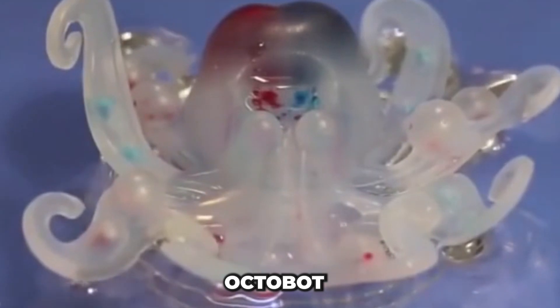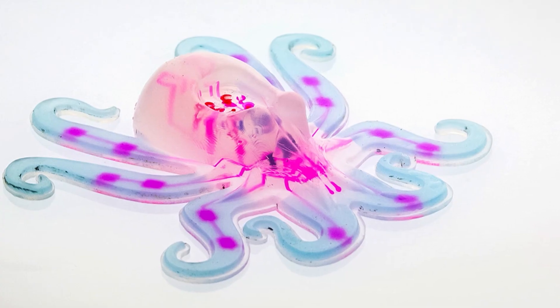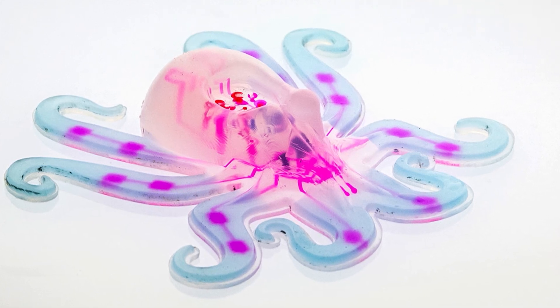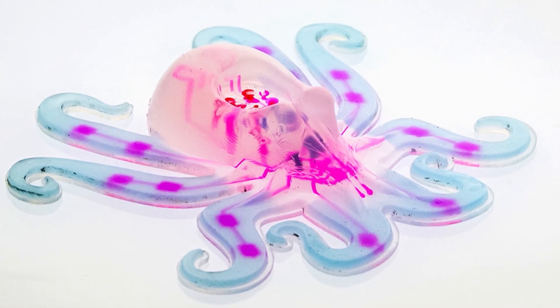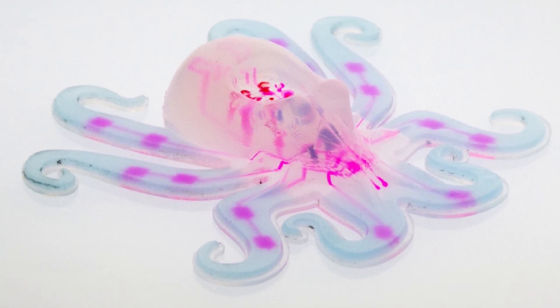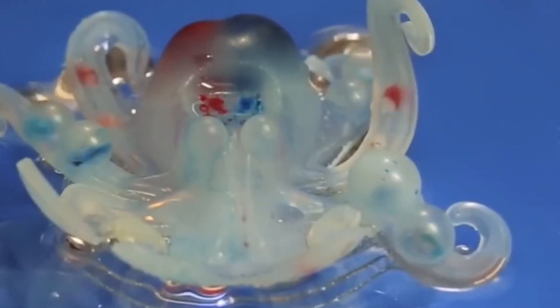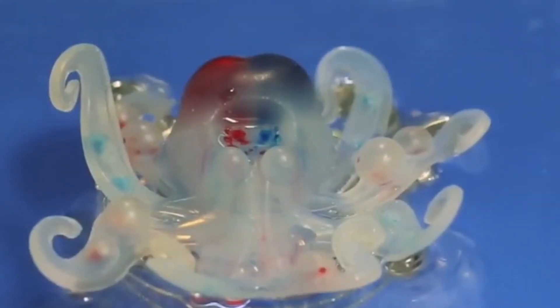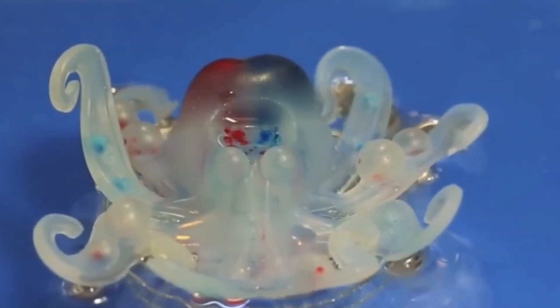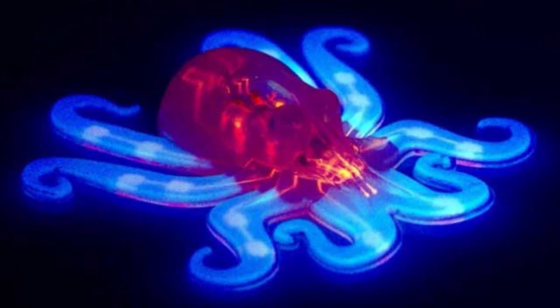Octobot is the first fully autonomous soft robot, designed to replicate the flexible, squishy nature of a real octopus. Its silicone body allows it to move fluidly, just like its ocean-dwelling counterpart. Inside, 3D-printed pneumatic chambers fill with gas produced by a chemical reaction between hydrogen peroxide and platinum, powering the bot's tentacles and activating four at a time to create lifelike movements.